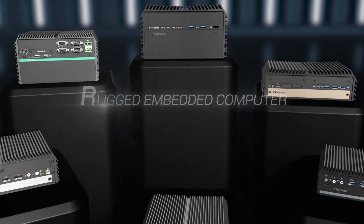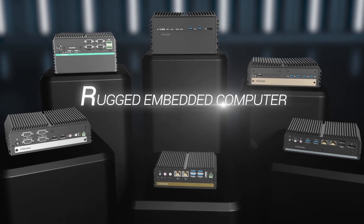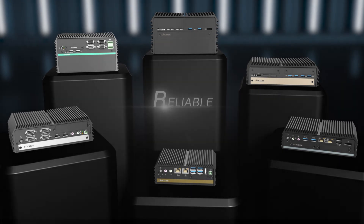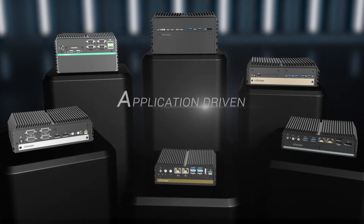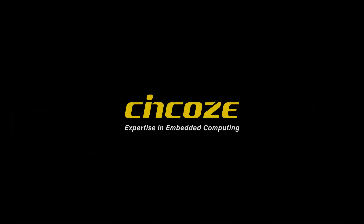Listening to the perspective of market demands, SYNCO's rugged embedded computers provide customers the best product solutions which are rugged, reliable, and application-driven. SYNCO's expertise in embedded computing.